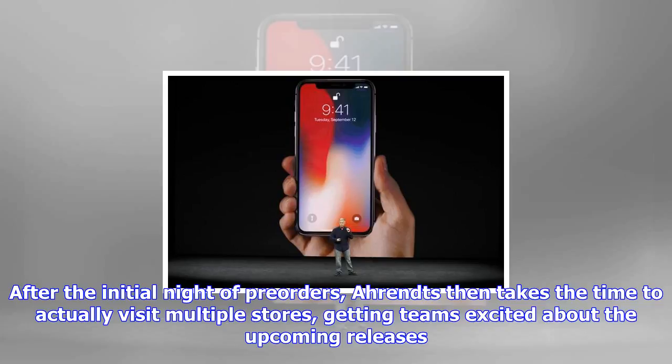The iPhone 8, iPhone 8 Plus, Apple TV 4K, and Watch Series 3 are now available for purchase.